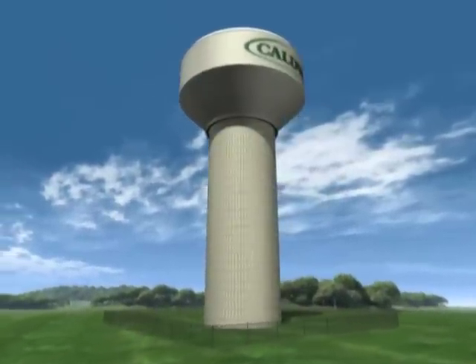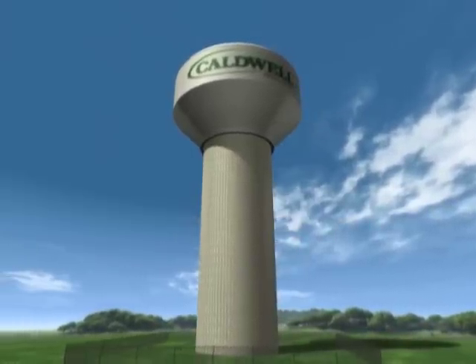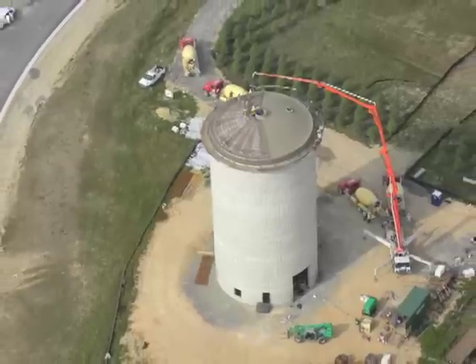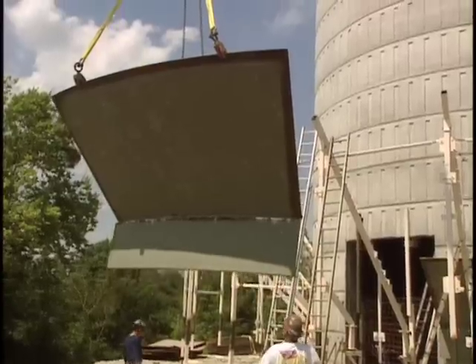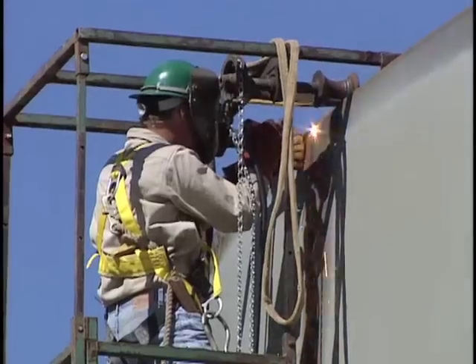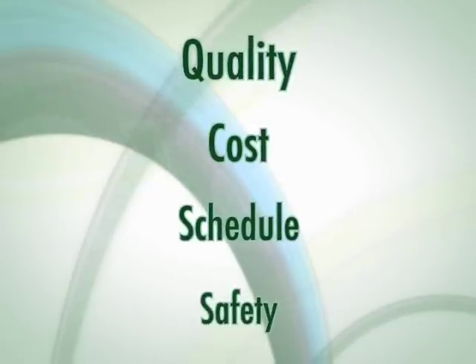Simply put, a composite elevated tank is comprised of a welded steel tank container atop a single reinforced concrete support pedestal. Caldwell embraced this relatively new design in 1994. Today, Caldwell has specifically designed and manufactured equipment for the construction of composite elevated tanks. Caldwell's dedicated crews ensure the successful on-site construction of every tank. Caldwell never subcontracts pedestal shaft construction, tank fabrication, or erection, and therefore controls quality, cost, schedule, and safety.